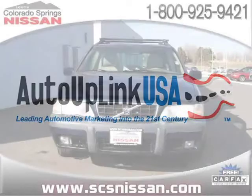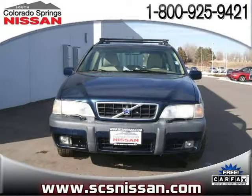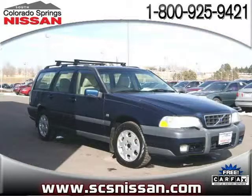This 2000 Volvo V70 Wagon is located in Colorado Springs, Colorado and has 90,181 miles on it. This wagon has a beautiful nautic blue exterior paint color which is complemented by a taupe interior color.